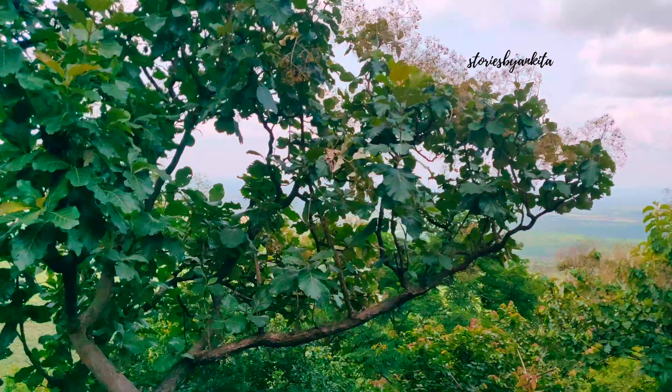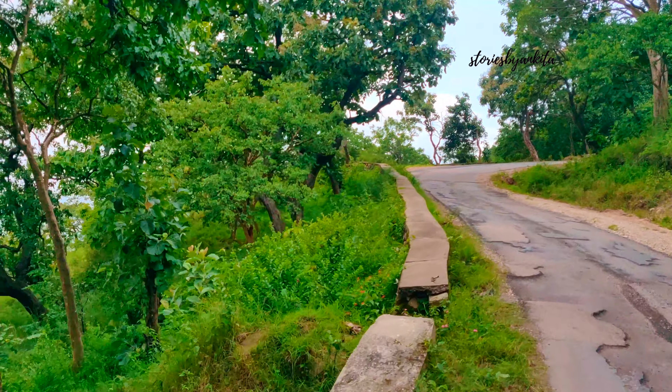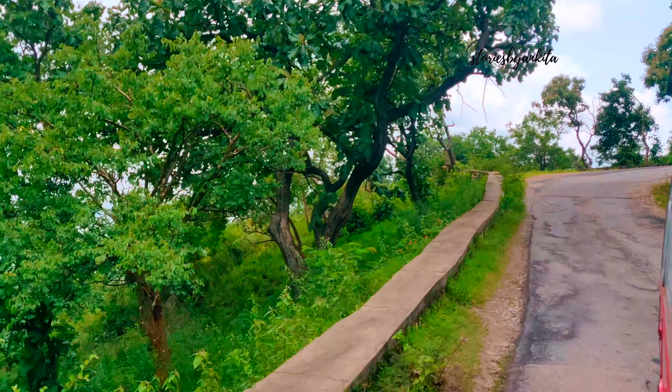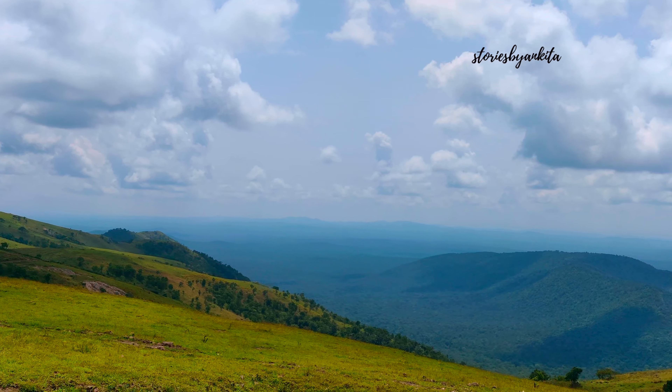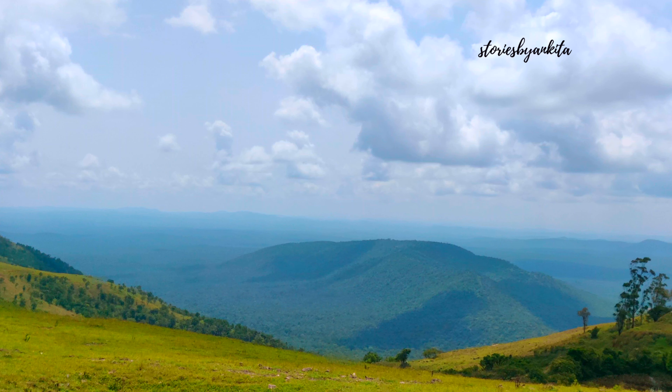Gopalaswamy Betta is often referred to as Dakshina Govardhan Giri. The beauty of this hill is that it is usually enveloped by clouds and mist, and hence it has gotten the name Himavad Gopalaswamy Betta. Himavad means covered in mist.